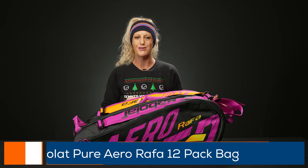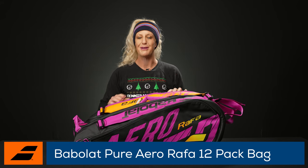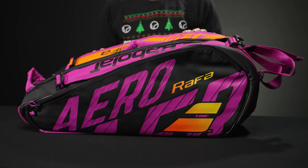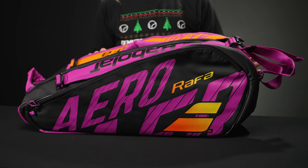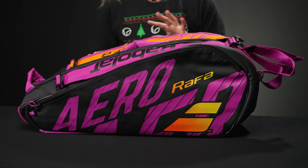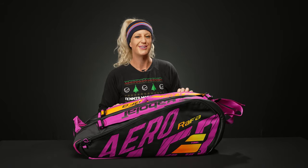We're starting off with one of the best-selling bags on the market — this is the Babolat Pure Aero 12-pack. It's awesome, it will hold all of your gear. This is going to be for any Rafa fan, any Pure Aero player, or anyone that just loves bold bright colors. The materials are super durable and it can carry tons of rackets, shoes, and tons of gear.